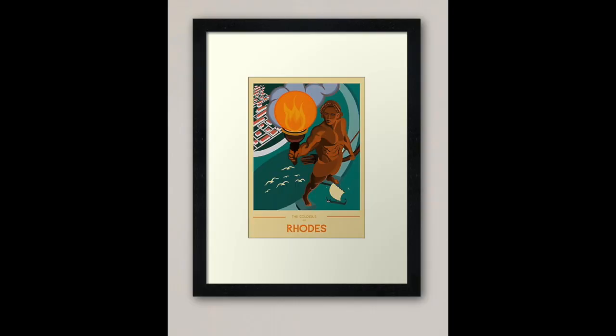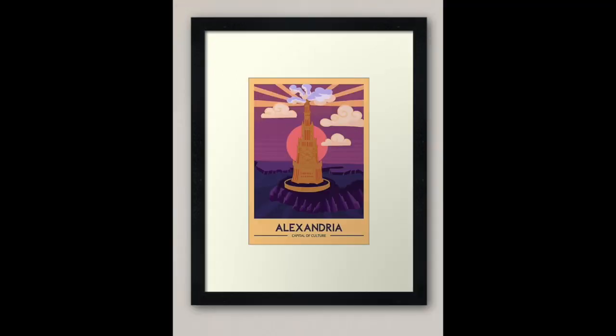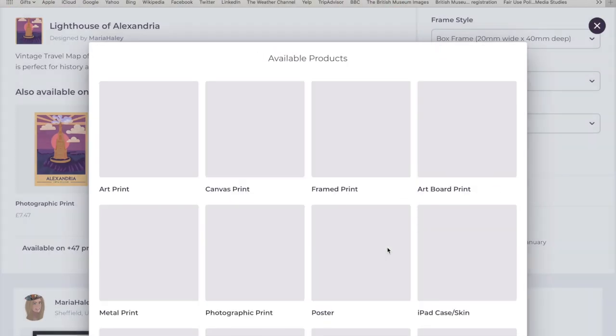Sorry for being late today. Another one of my projects is creating illustrations of the ancient world to sell online — I'll leave a link in the description below. So far we've got vintage travel posters of the Colossus at Rhodes, the Hanging Gardens of Babylon, and the Lighthouse of Alexandria. I'm aiming to complete the other four of the seven ancient wonders this month, so have a look on Redbubble. Please like, share, and pass it on — thanks!